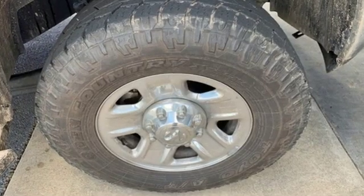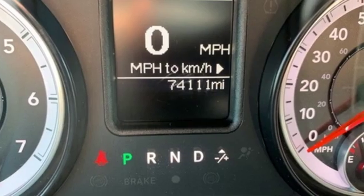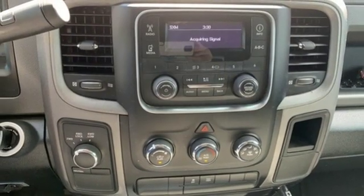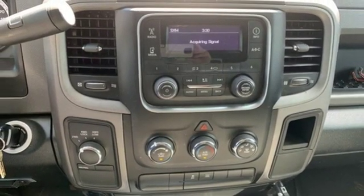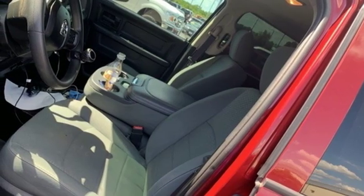Automatic transmission, electronic shift on the fly, driver selectable mode, trailer hitch receiver, external memory control, power heated mirrors, air conditioning, heavy duty shocks, and V8 engine. Ram works hard, plays harder.